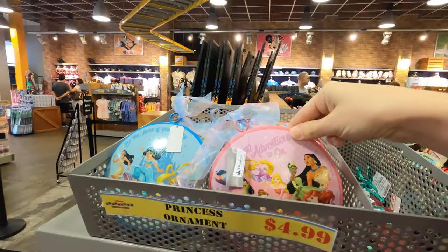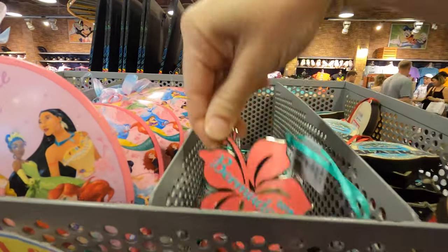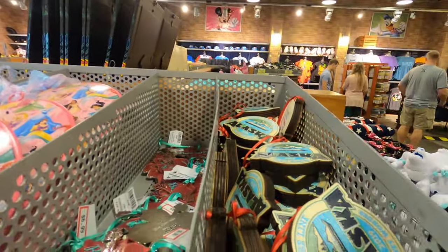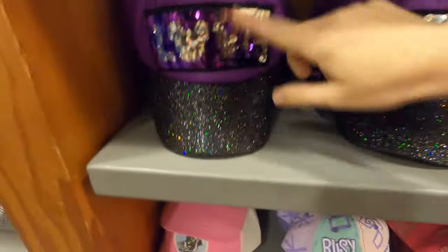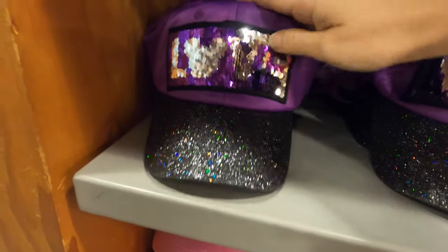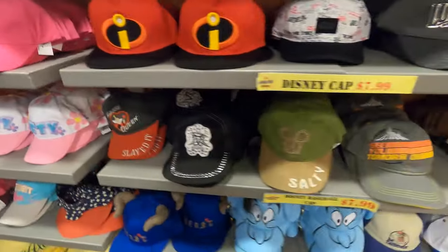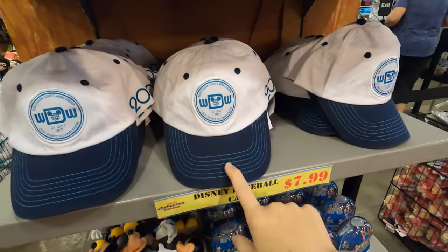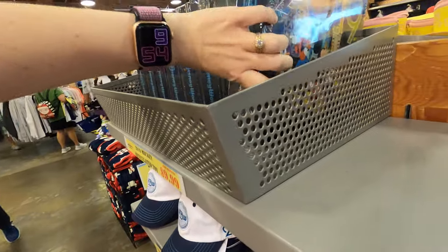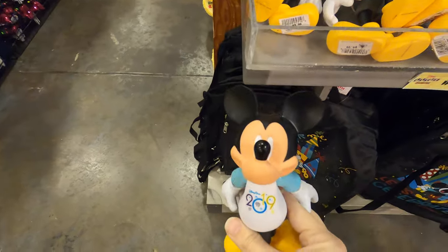On this side, two dollars for those. They still have some princess ornaments - that one is seven dollars. More Alaska ones. Going down the other side - love the two-sided sequins. Eight dollars for all the hats on this side, and then eight dollars for this nice hat too.